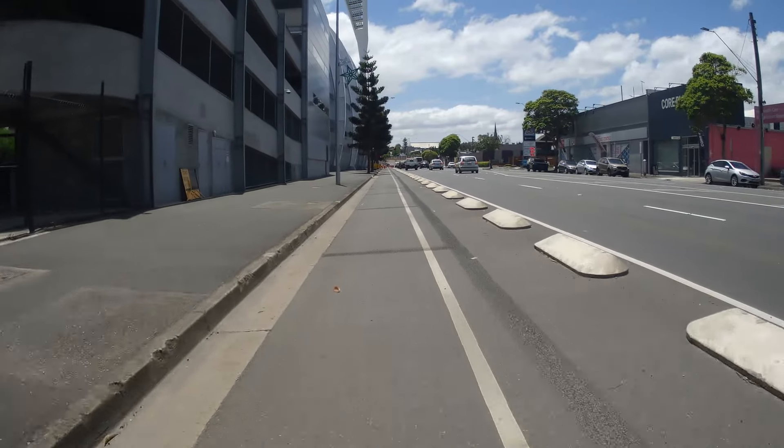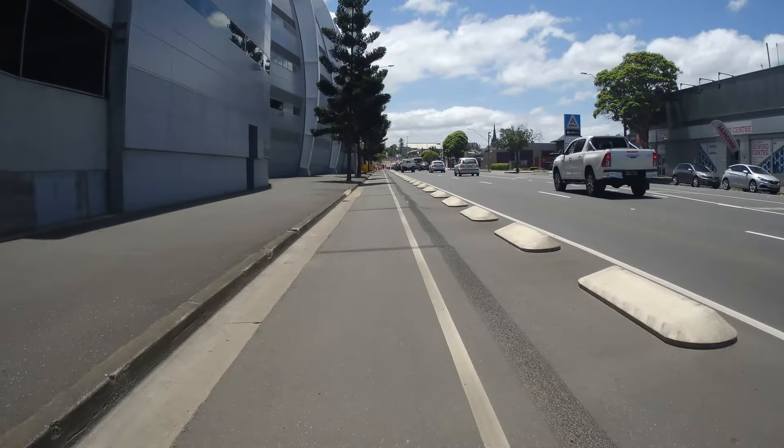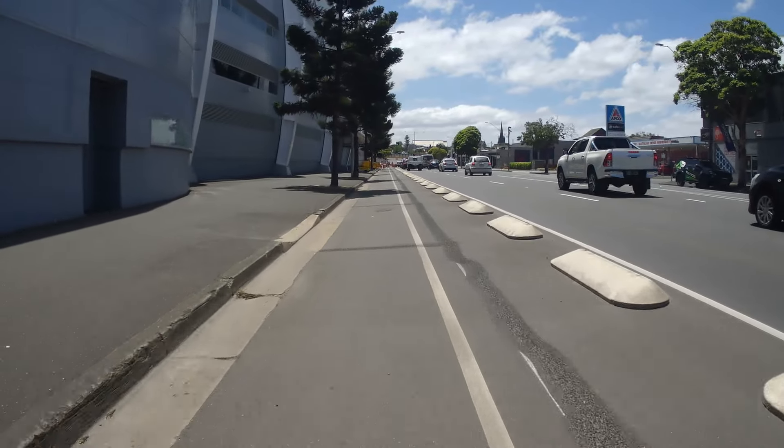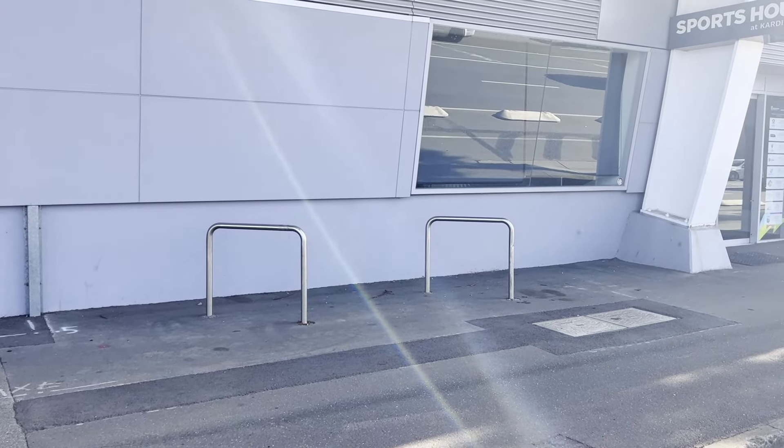So in comparison to the other AFL stadiums, Carina Park or GMHBA Stadium sits well behind its peers in terms of promoting cycling to an event as a legitimate form of transportation and providing infrastructure to cater for this mode of transport.